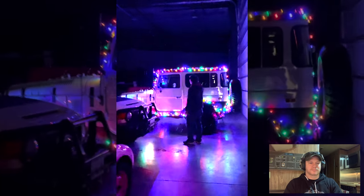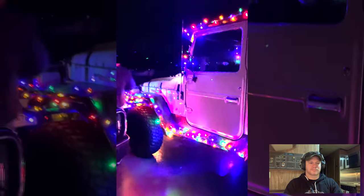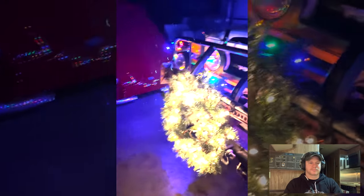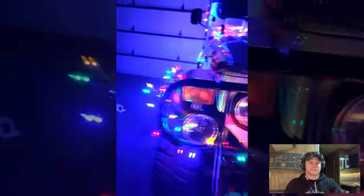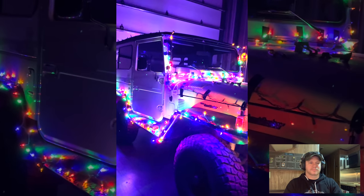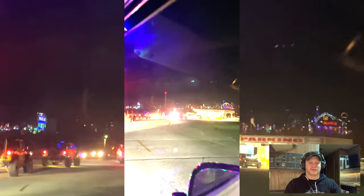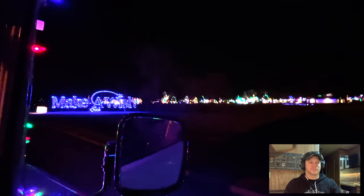It looks way cool! This was another video where we just decided to have fun instead of trying to film for YouTube. We had 90 off-road trucks show up for this event — they allowed all of us to go through together. It's called the Holly Jolly Lights, and all the money went to the Make-A-Wish Foundation.